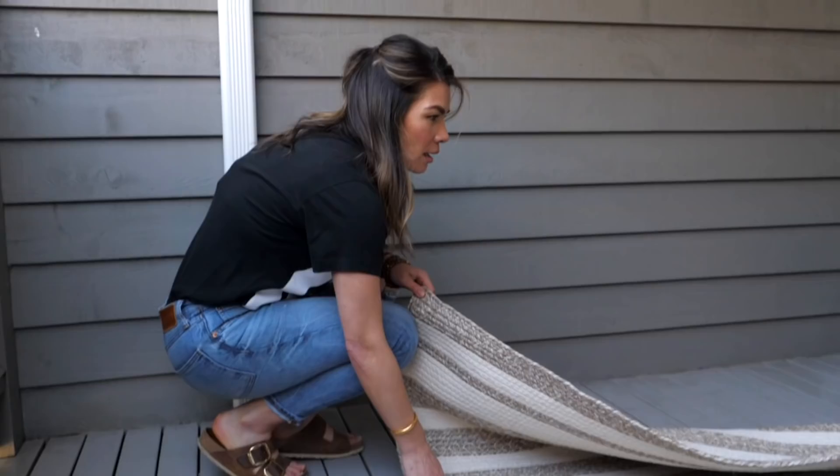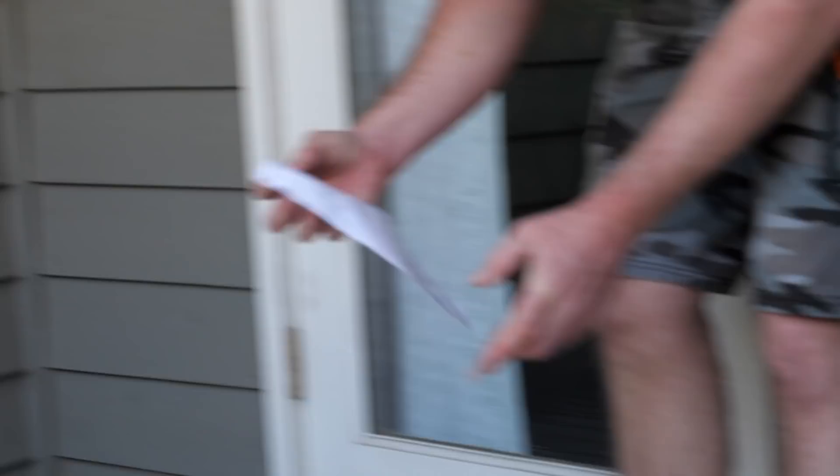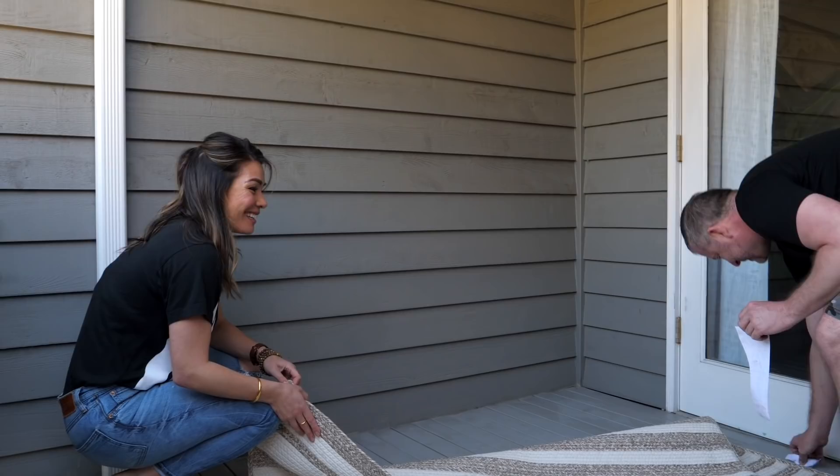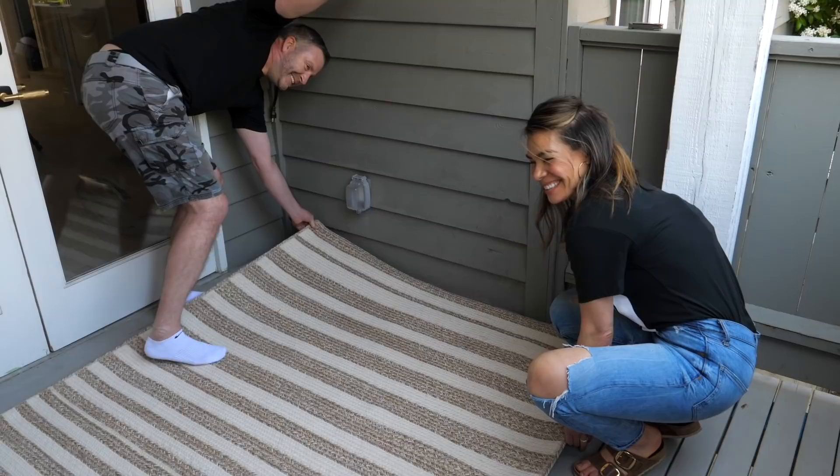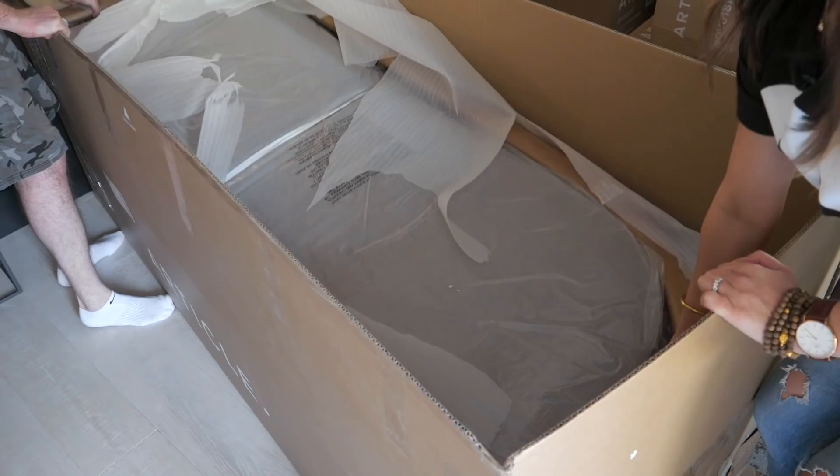Have we decided that we like it? Yeah, we have — we haven't even seen everything together yet. But you know what, I'm really happy that you like my rug selection. The rug fits pretty snug — holy smokes, snug as a rug!